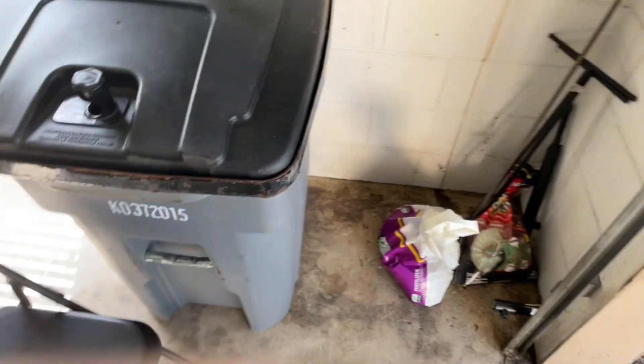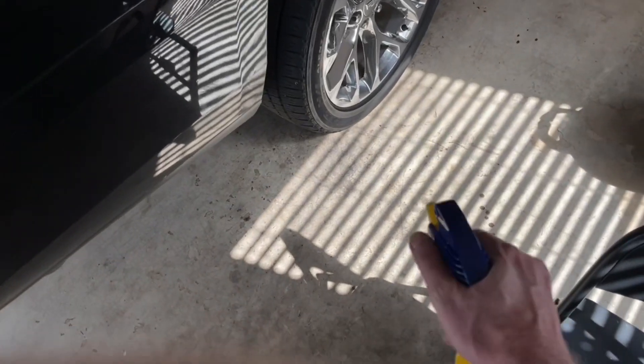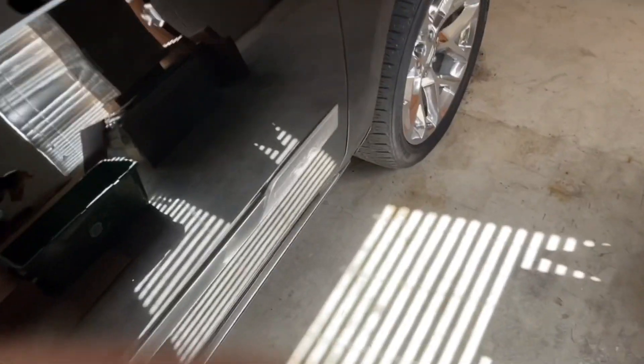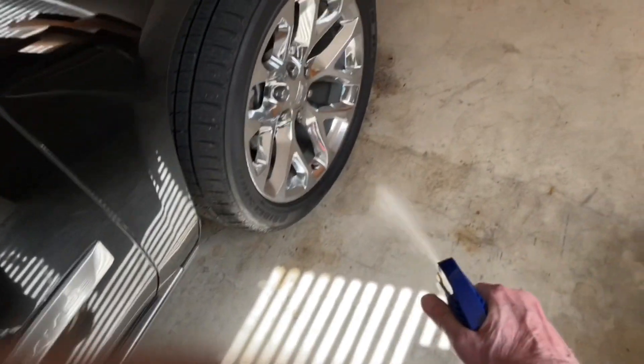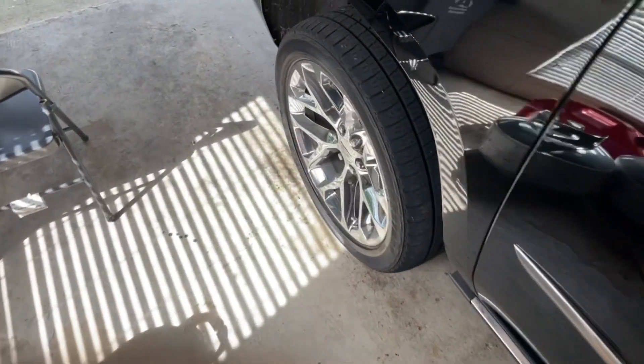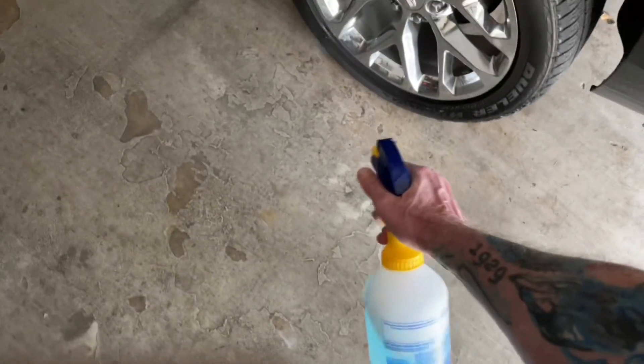So it's a natural repellent — the mice just can't stand the smell. I've also been spritzing by the truck tires, because I was getting some evidence of mice inside the engine bay.